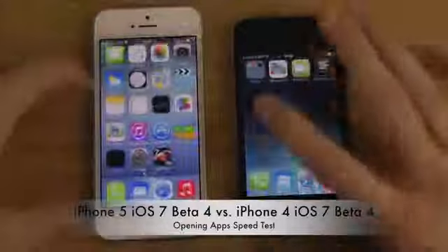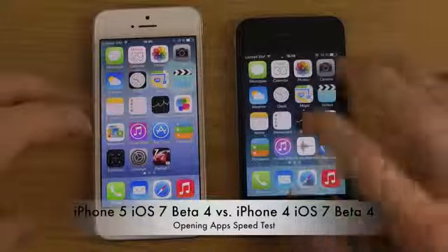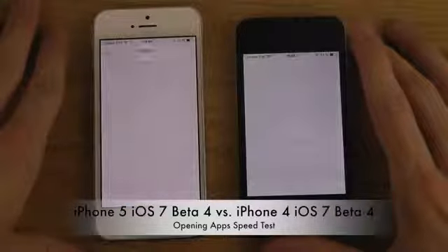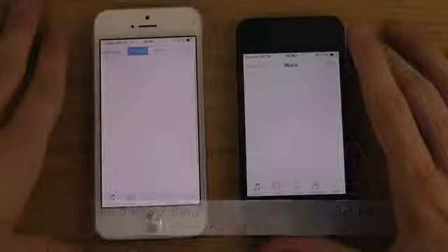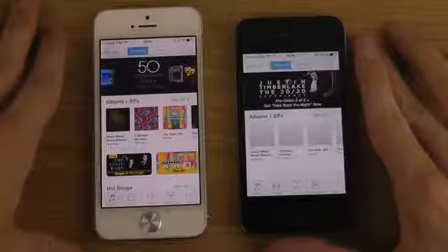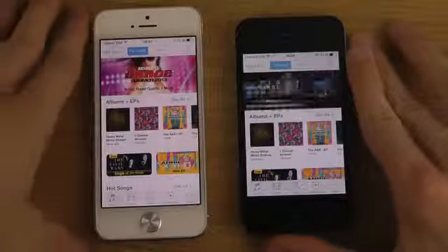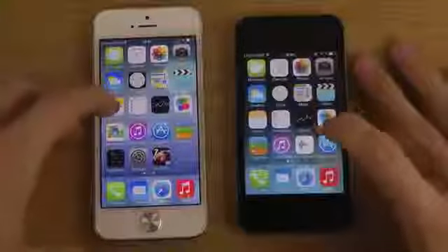Okay, there we didn't really see any difference. Now let's try the iTunes Store. Here we can definitely see a big difference in terms of loading things up — when you want to load up a lot of multimedia, it's probably going to be a big difference. Let's try the App Store.